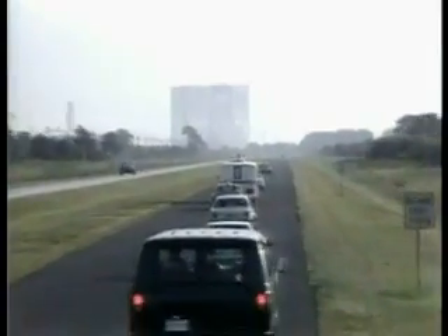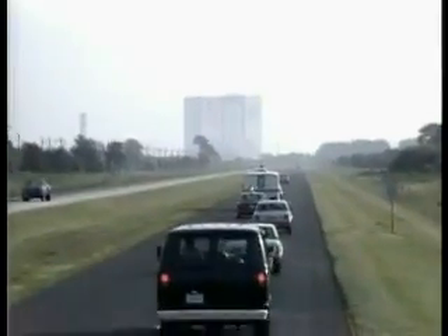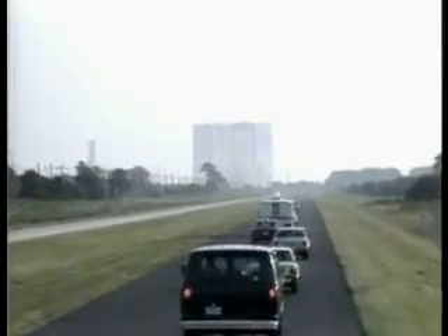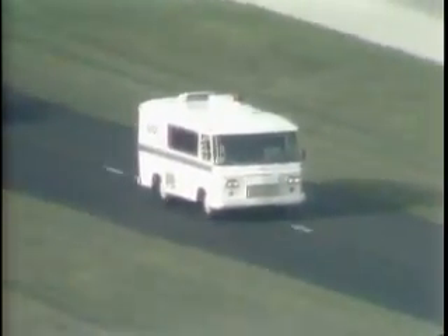This is shuttle launch control at T-minus 2 hours, 22 minutes and counting. The astronaut caravan carrying astronauts Ken Mattingly and Henry Hartsfield is on its way out to the pad.